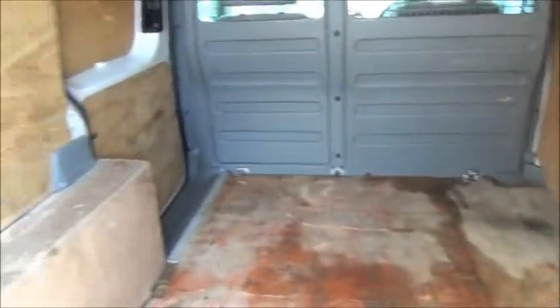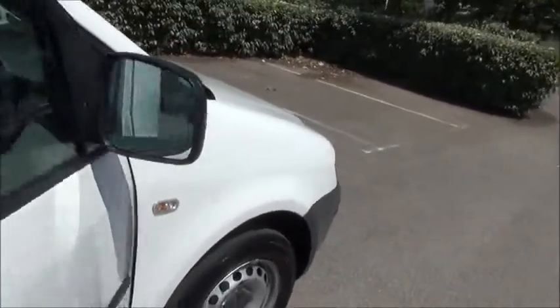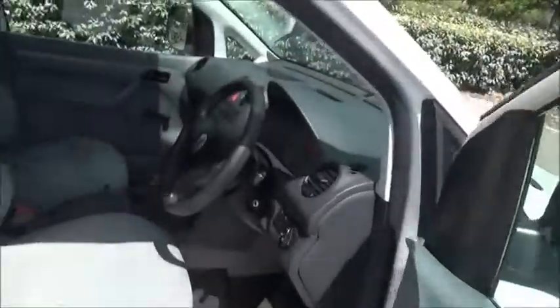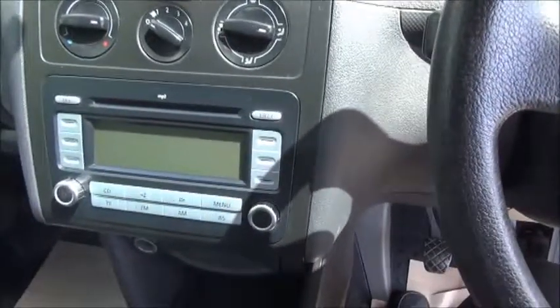Boarded interior. Security screens for glass. Storage. CD radio.